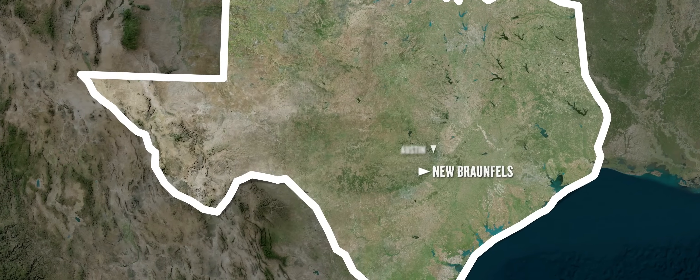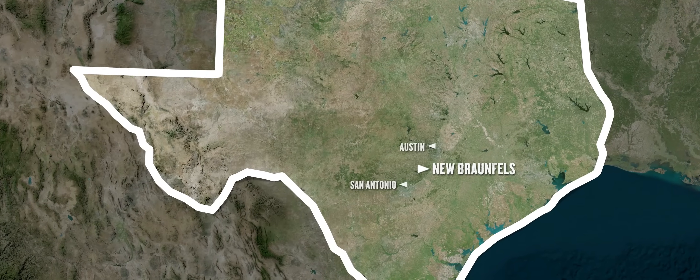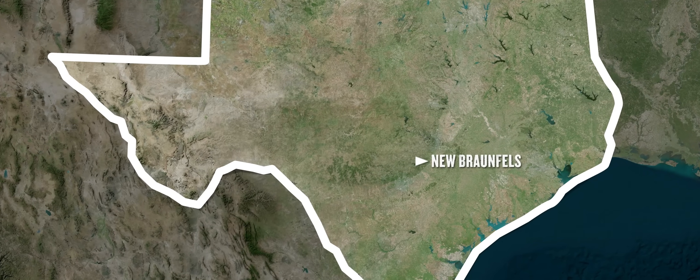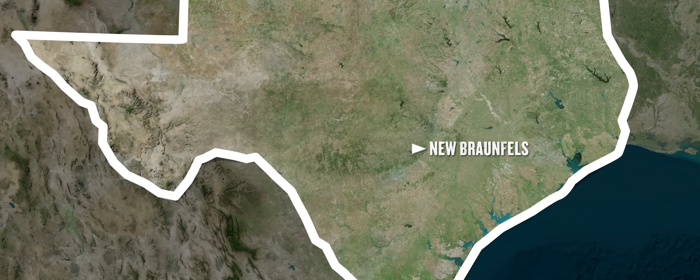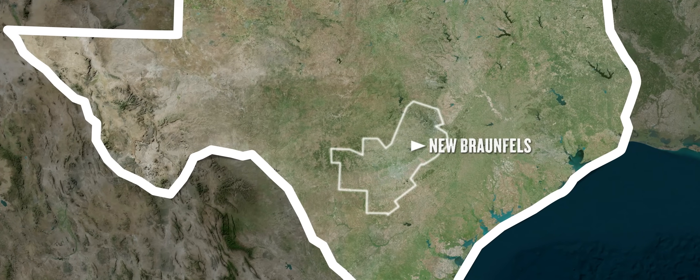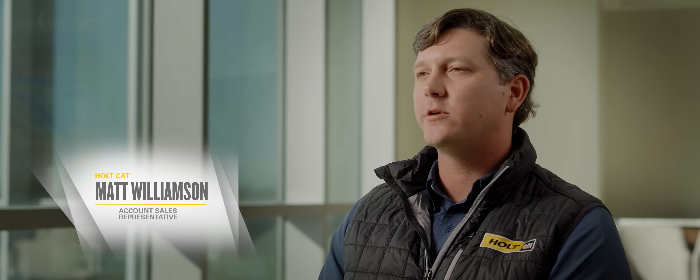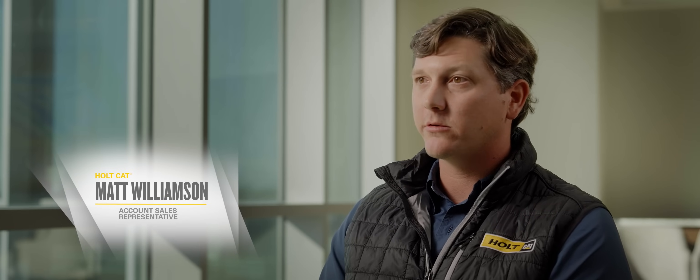New Braunfels, Texas is in between Austin and San Antonio — one of the fastest growing areas in North America. People are flocking from all over the nation just to live in this 100-mile radius of Central Texas. So who's going to provide all the building materials? Who's going to provide the cement? Who's going to provide the resources needed to build all these things?